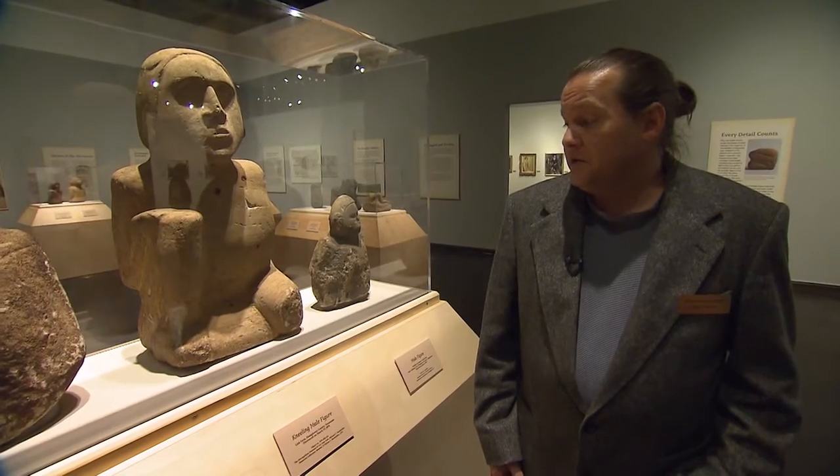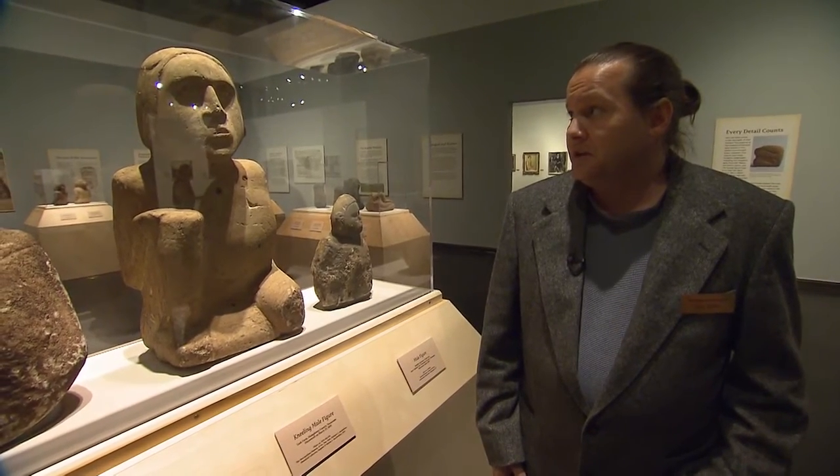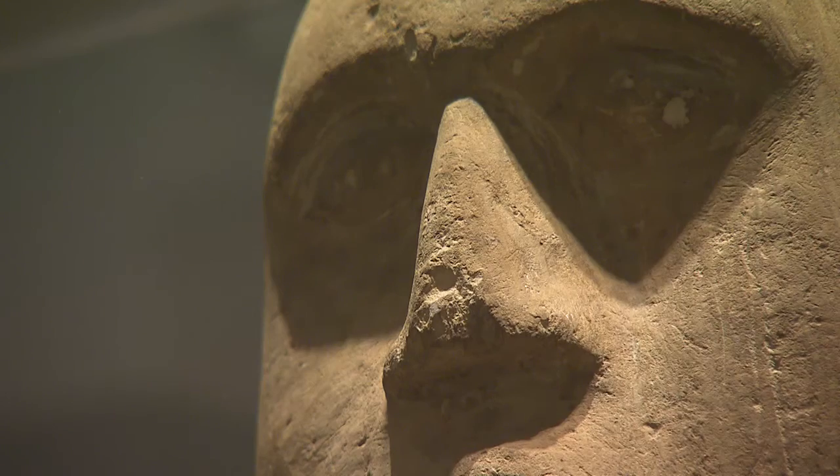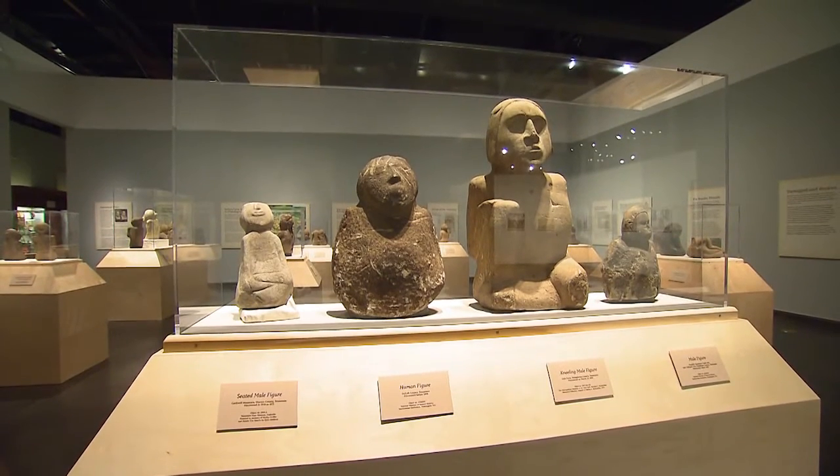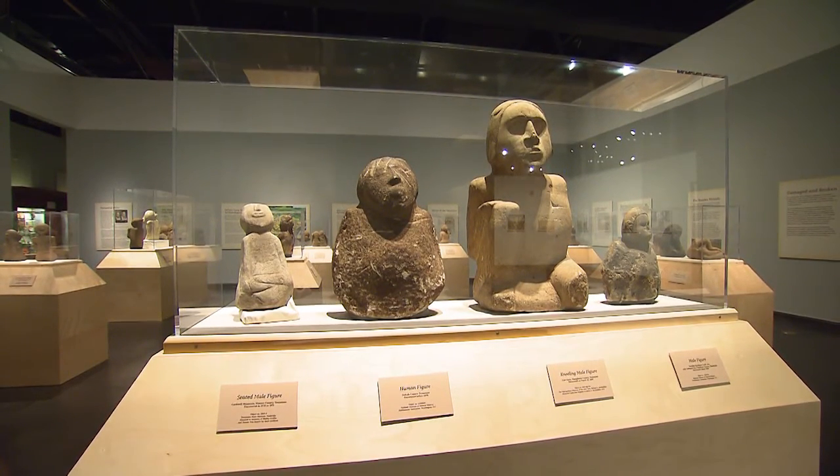When he was found in the late 1800s with his mate, the pair was split up. So in this exhibit, you will see pairs that are united, but some pairs are still not back together.